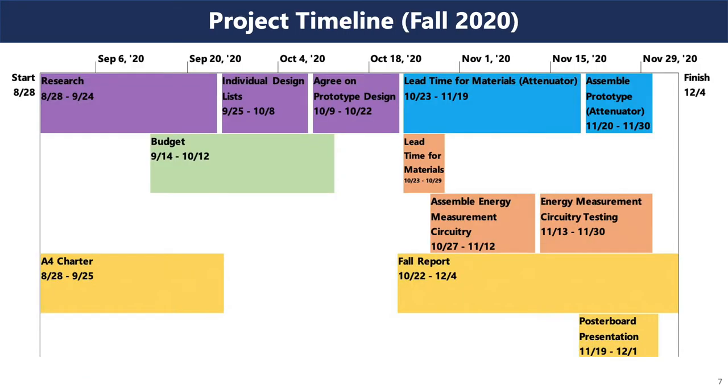I'm going to talk about our project timeline. Here's the fall schedule. We started with about a month of research to understand the problem of erosion and potential solutions. We then came up with a few designs, budgeted, and ordered materials. Then we assembled and tested the circuitry for the wave energy device and assembled the initial attenuator prototypes.